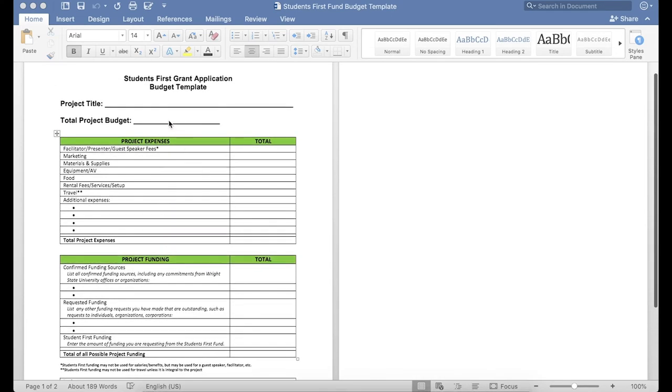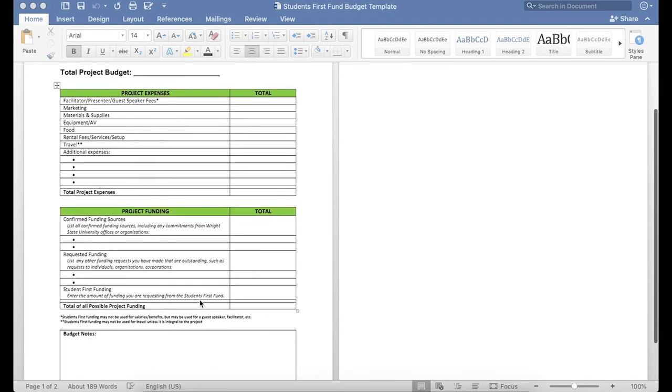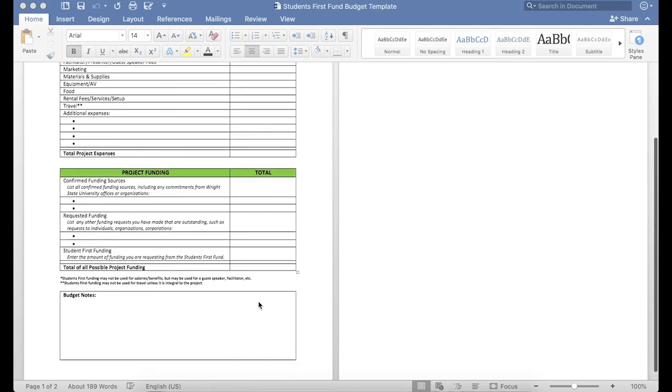These numbers should all match the total project budget, expenses, and total project funding. You also have the option to add any additional budget notes at the bottom. We'd also like to highlight that we're not looking to fund specific salary or benefits for projects. However, we are willing to look on a case-by-case basis for facilitators, guest speakers, and the like, depending on the project. And we're also not looking to fund any specific travel costs unless it's something that's very integral to your project.